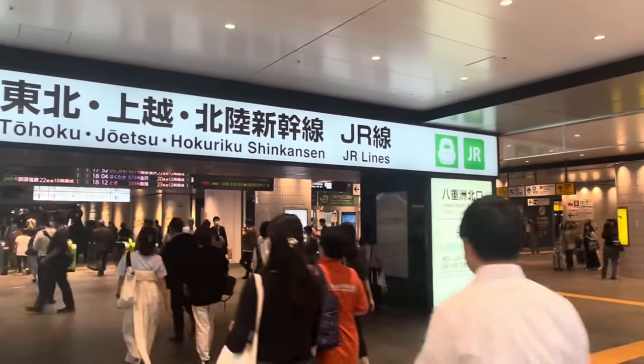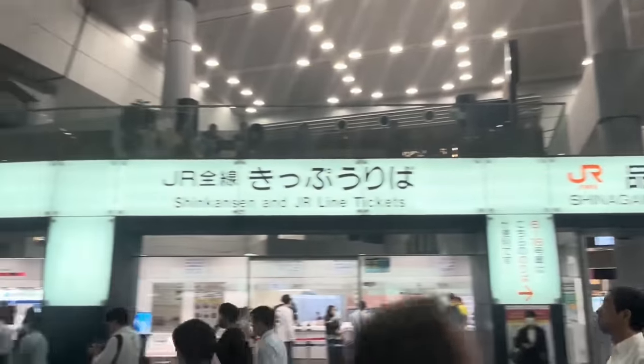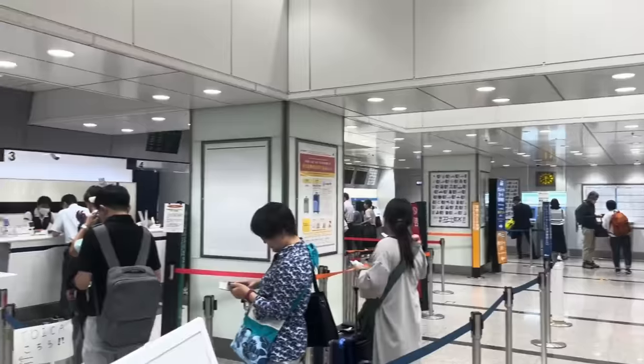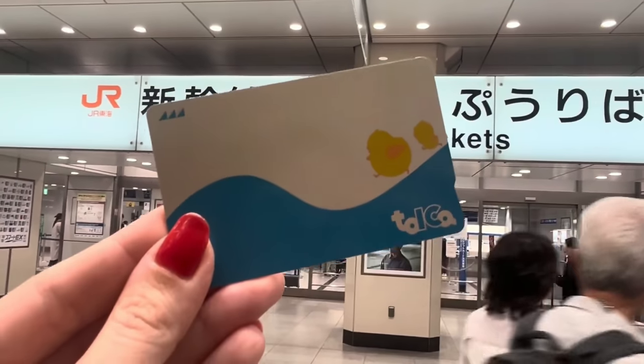The only downside is that as of right now, there are only two specific locations in the Tokyo area where you can get the Toika card. The first is located at Tokyo Station in the northern ticketing area, which is pretty easy to spot. The other location is at Shinagawa Station — just look for the north exit of the Shinkansen section and you'll be all set. Acquiring your Toika card there is just as easy: go inside the ticket office and head to the counter with the light blue Toika sign hanging overhead.